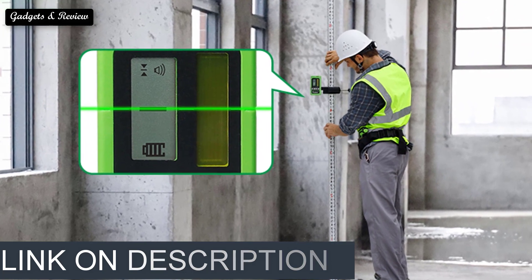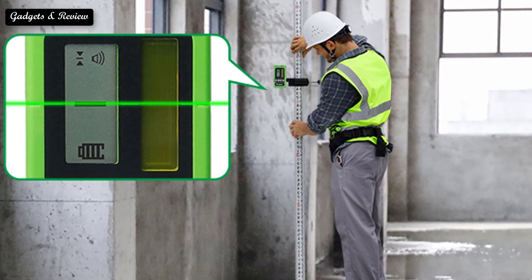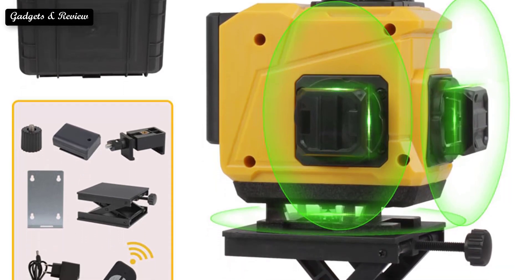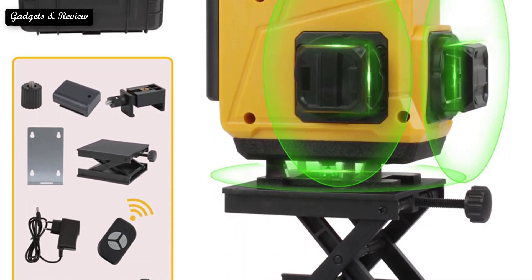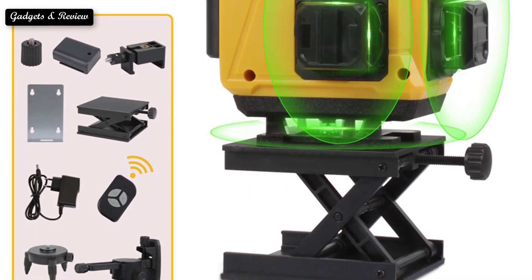Technology has driven down the price of laser levels, making them affordable tools for homeowners, DIYers, and handymen. Use them for everything from kitchen layout to hanging photos and setting fence or deck posts. Each of the best laser levels featured in this article will make you look like a pro.